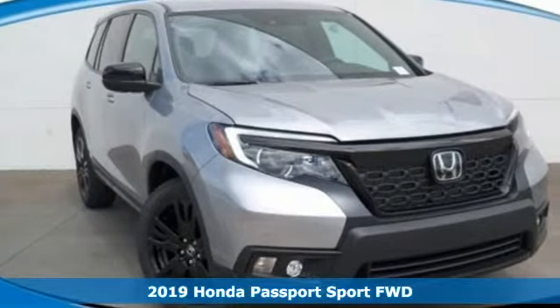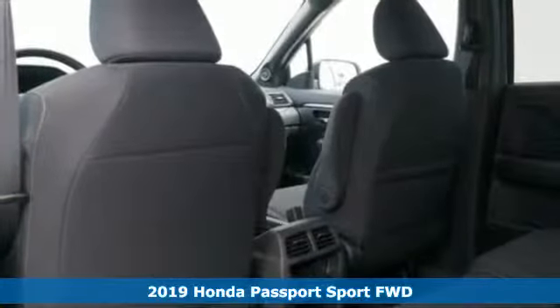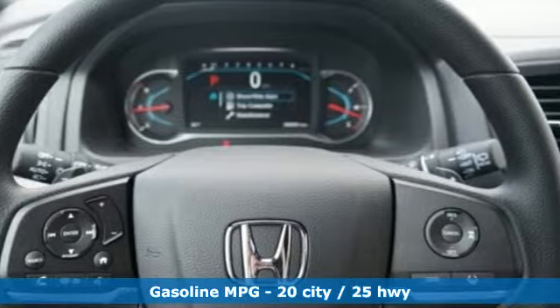It's a new 2019 Honda Passport. With an attitude that's ready to take on anything, Passport offers a no-nonsense approach to why you chose to get an SUV.